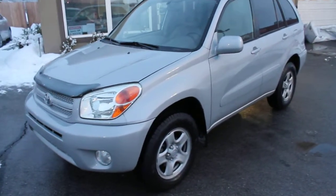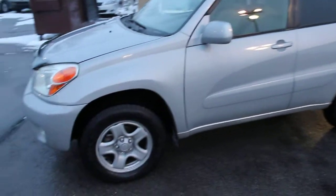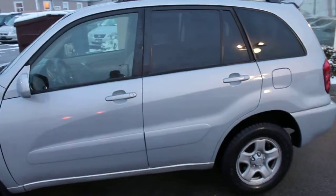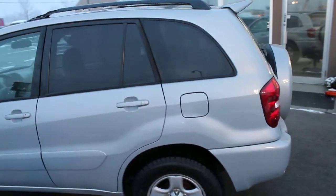We're looking at a 2004 Toyota RAV4 all-wheel drive. This is a clear title vehicle. For a free Carfax report, log on to our website, forestmotors.com.